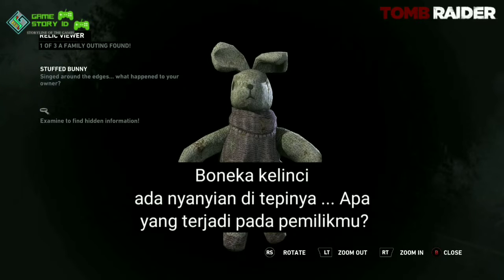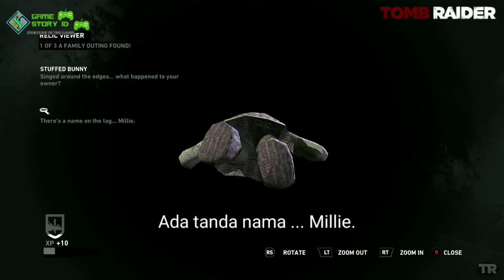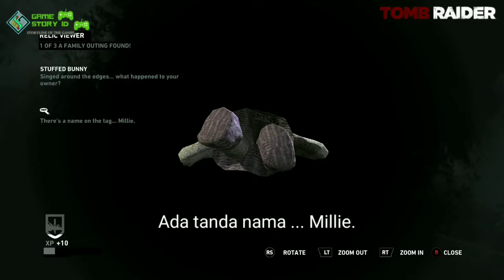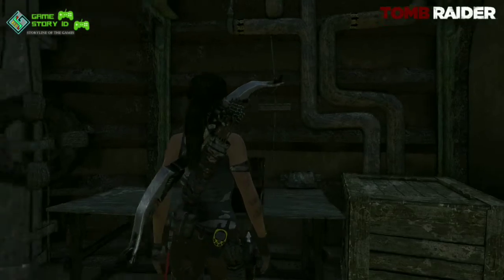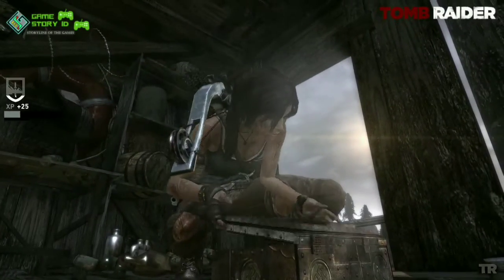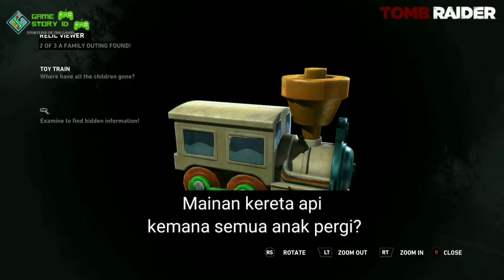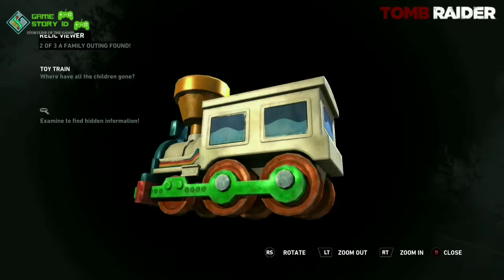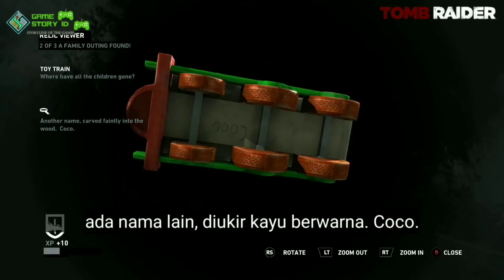Singed around the edges — what happened to your owner? There's a name on the tag: Millie. Where have all the children gone? Another name carved faintly into the wood: Coco.